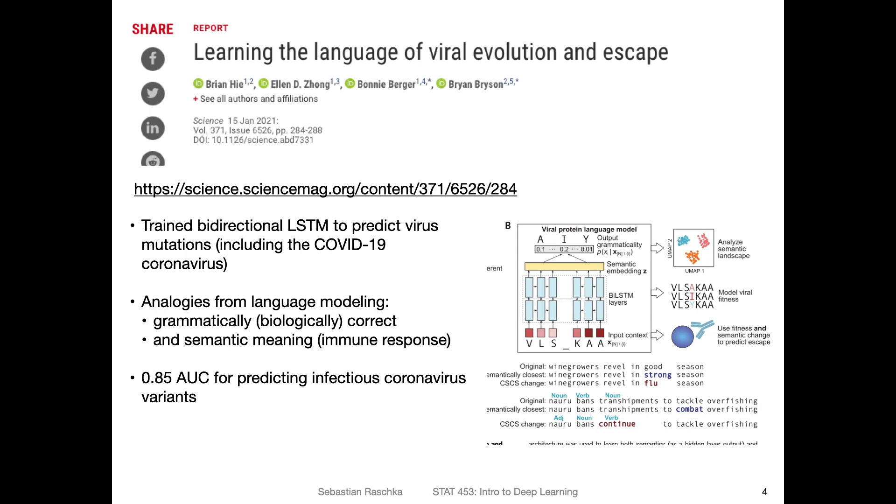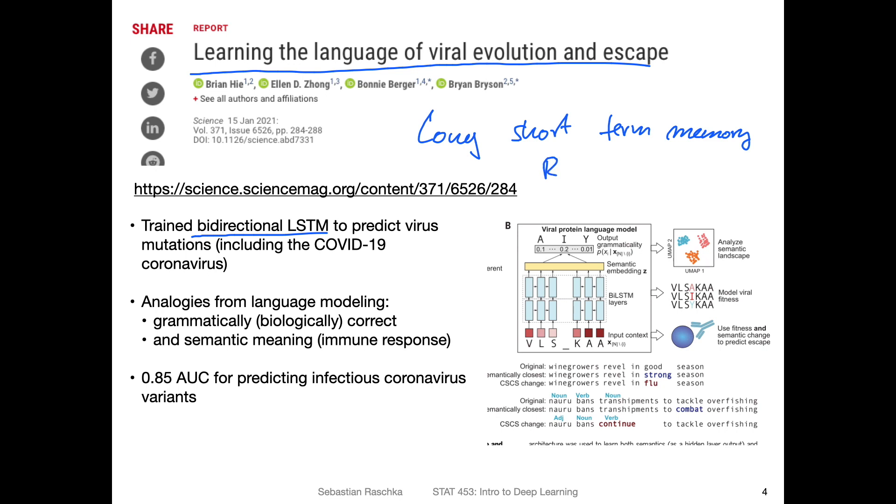There was another interesting research project related to COVID-19: the learning of the language of viral evolution and escape. This article described the training of a bidirectional LSTM — LSTM stands for Long Short-Term Memory. It's a recurrent neural network flavor, a particular version of the RNN, and we'll talk more about that later in this course. They trained a bidirectional LSTM — bidirectional means they process a sequence from both ends, from beginning to end and from end to beginning. It's a language model where they treat the amino acid sequence corresponding to a virus as language, like text.